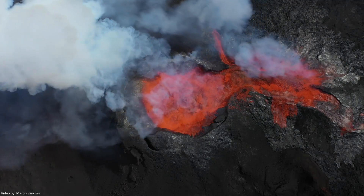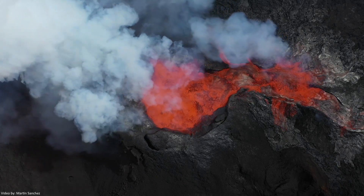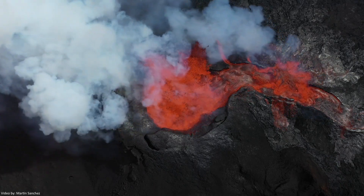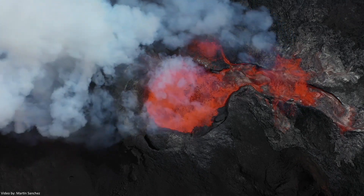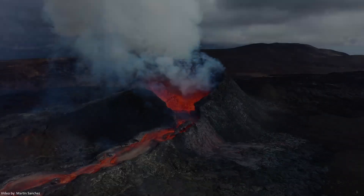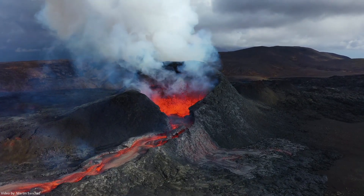The nature and intensity of the eruption depends on the composition and density of the magma. If the magma is low in density and therefore thin and runny, the built-up gases can escape easily. When those types of volcanoes erupt, the lava usually flows easily out of the volcano. Good examples of that are the volcanoes in Hawaii.